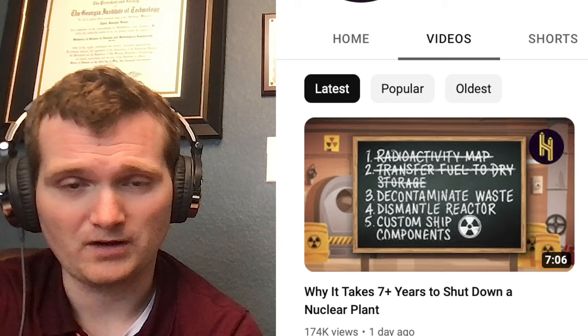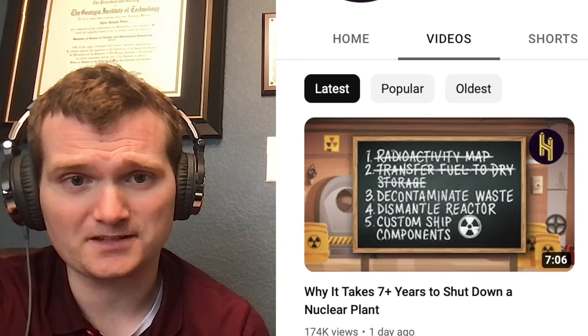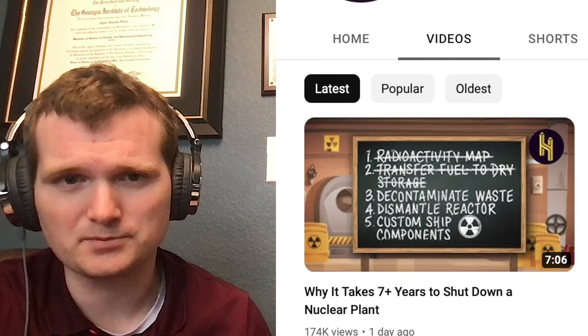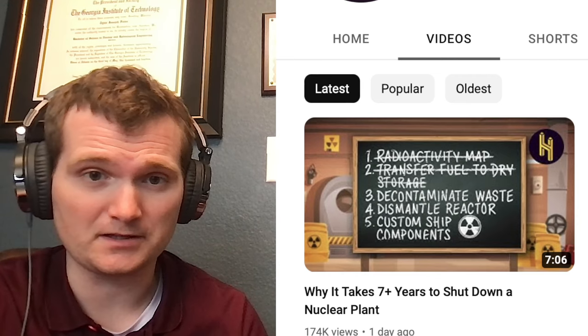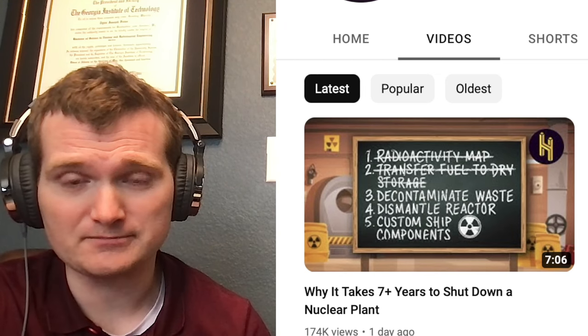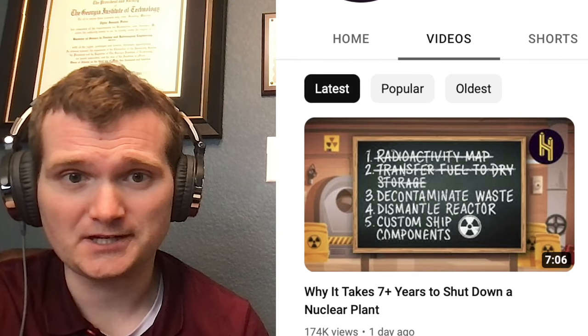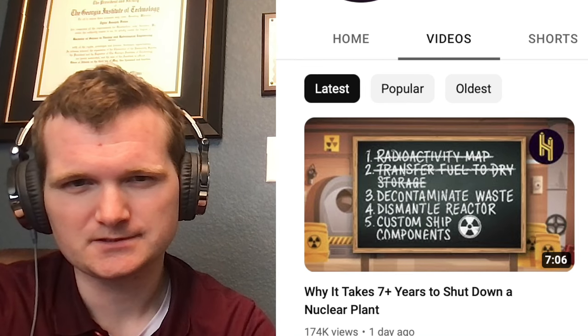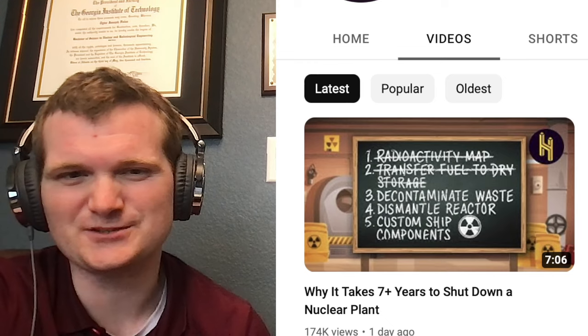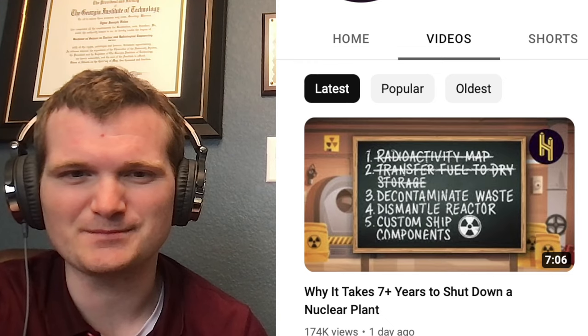Decontaminate waste — that's a continuous action that normally occurs in a nuclear power plant, but at this point the source of production will be gone, so it'll just be what's left. And dismantling the reactor — yep. 'Custom ship components' — what does that mean? Trying to see what you can salvage from the place. Never heard it referred to as that, but let's see what he means.